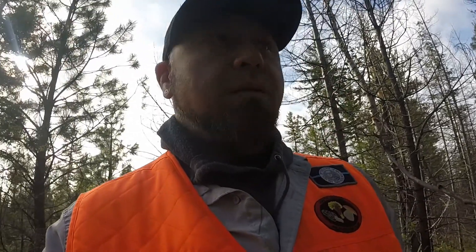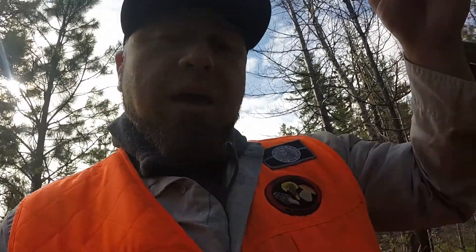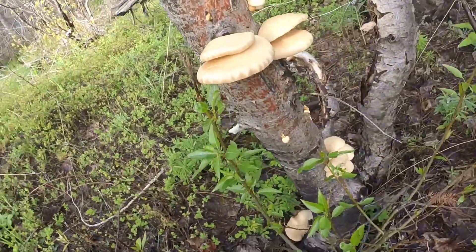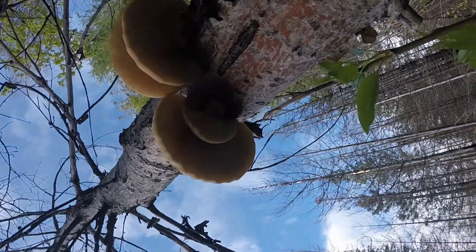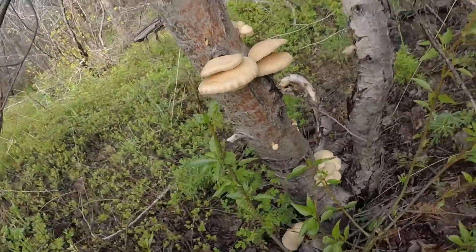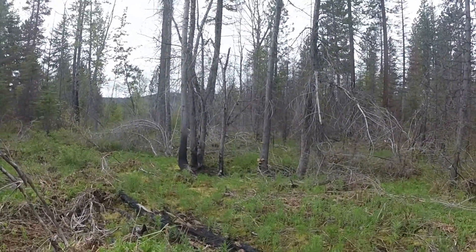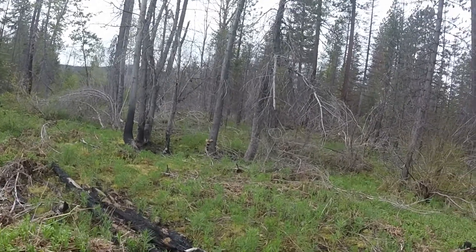Hey everybody, we were walking along and I looked over and happened to see some really nice oyster mushrooms on this actually dead tree now. So we might just pick these. Let's even do an underside shot so you can see the gills while they're on the tree. Oh man, look at the tree up ahead guys — you see those? This has a whole mess of oyster mushrooms.